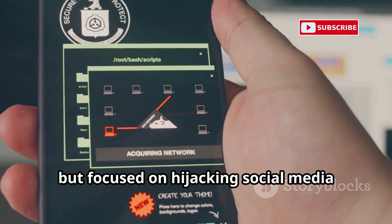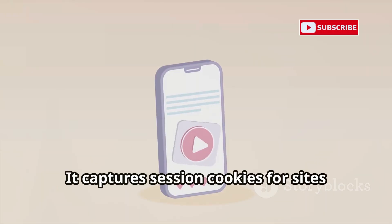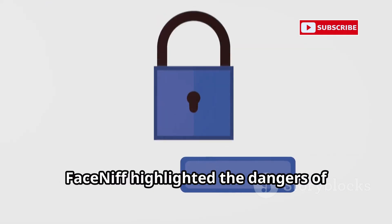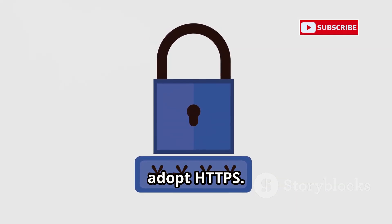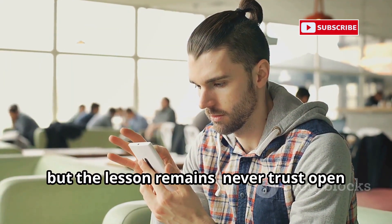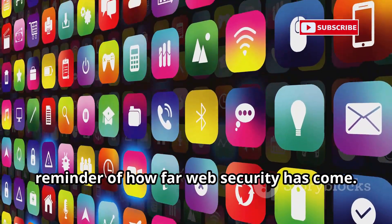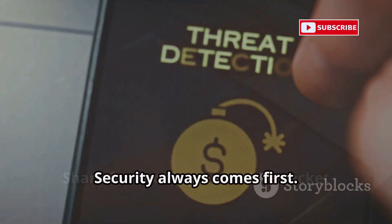FaceNiff is like DroidSheep, but focused on hijacking social media sessions over open Wi-Fi. It captures session cookies for sites like Facebook and Twitter, letting you access accounts if they're not fully encrypted. FaceNiff highlighted the dangers of unsecured networks and pushed sites to adopt HTTPS. Today it's less effective, but the lesson remains — never trust open Wi-Fi with your logins. It's a piece of hacking history and a reminder of how far web security has come. Use it to understand the risks, not to exploit them.